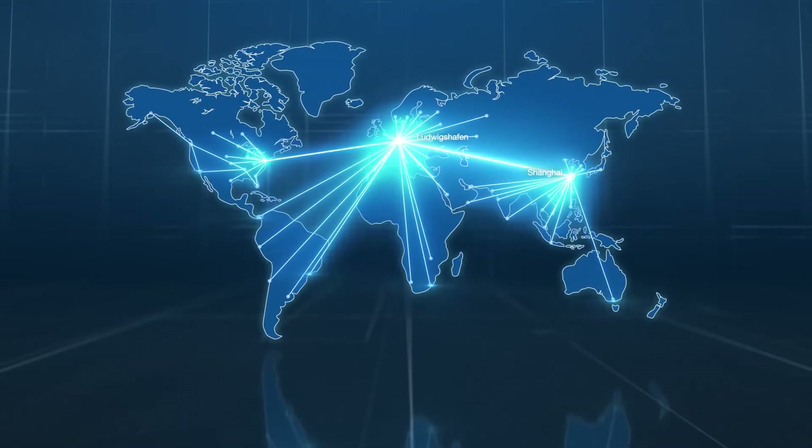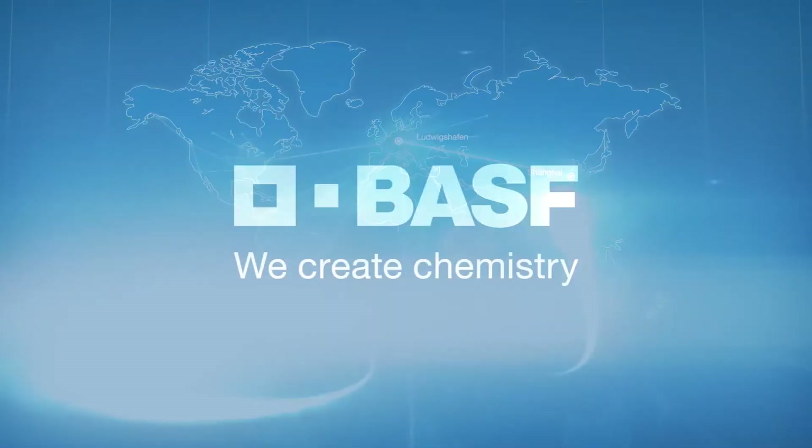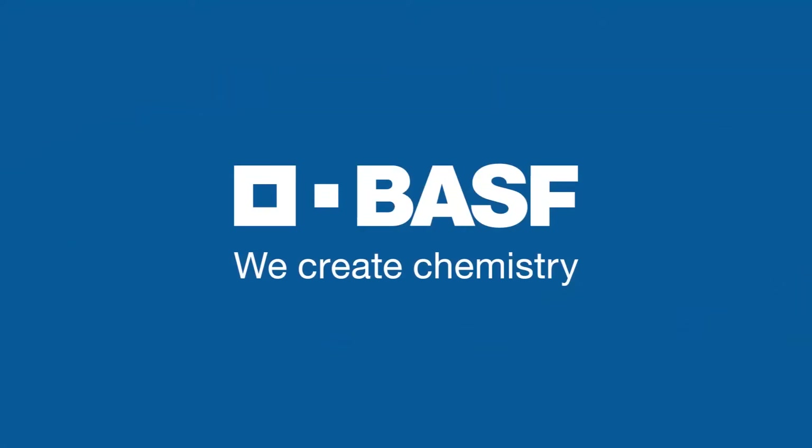Become part of our global network and let us help you maximize your productivity. BASF — we create chemistry.